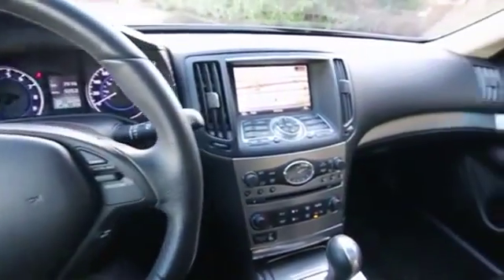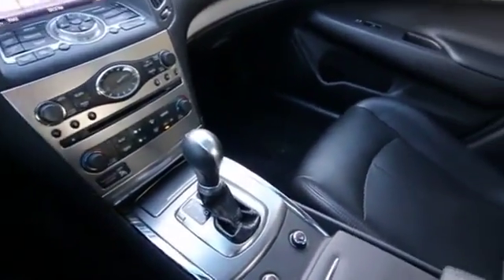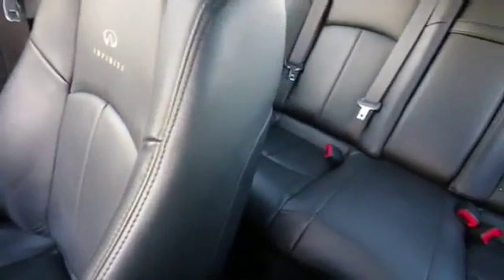Hello, Joe here from Infinity of Tacoma. I'm here to tell you about this beautiful 2013 Infiniti G37 Sport Luxury Sedan.